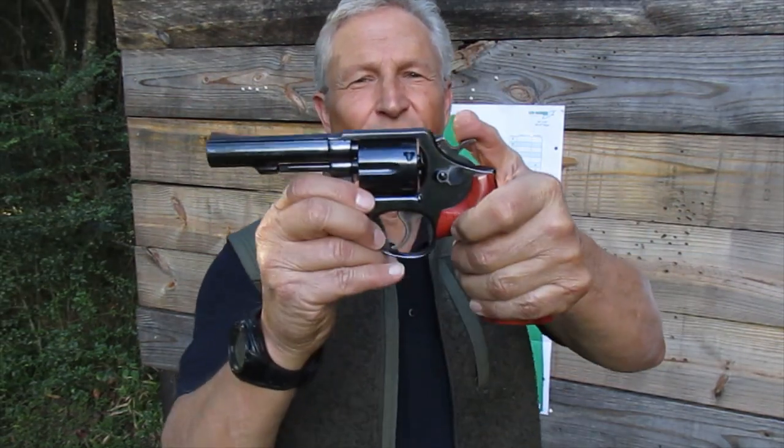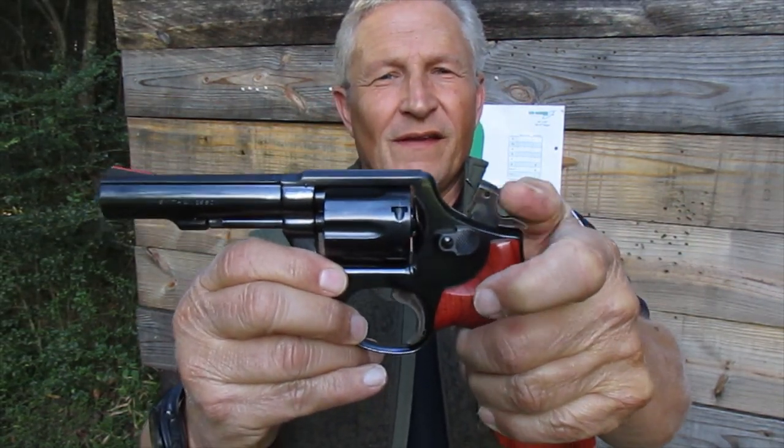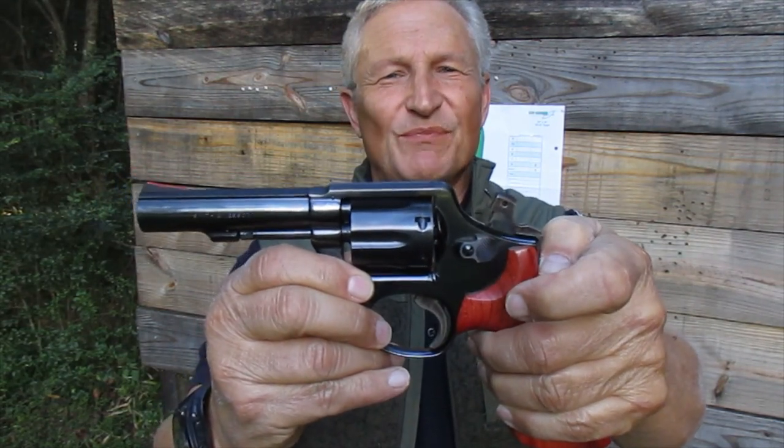Check the sound of this action out. Man, that is beautiful.